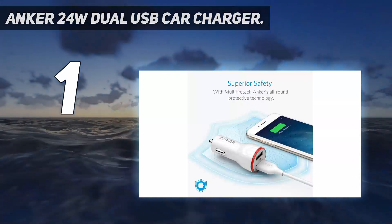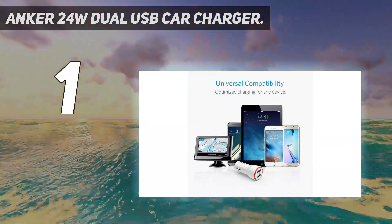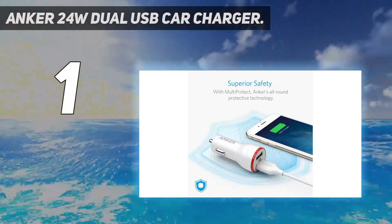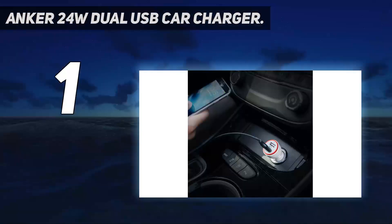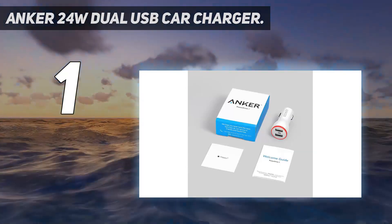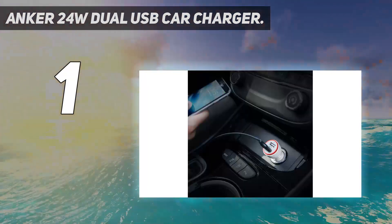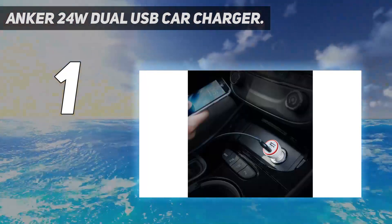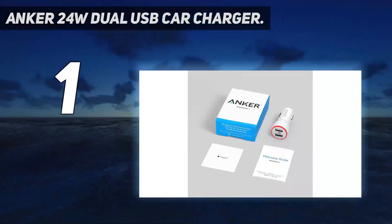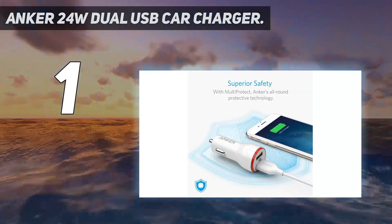The Anker Advantage: join the 30 million plus powered by America's leading USB charging brand. Advanced Charging Technology — Power IQ and Voltage Boost combine to provide the fastest possible charge, up to 4.8 amps or 2.4 amps per port. Does not support Qualcomm Quick Charge. Certified Safe: Anker's multi-protect safety system ensures complete protection for you and your devices. Compact design: one of the industry's smallest ever USB car chargers, featuring 2 USB ports and an LED light for after dark.